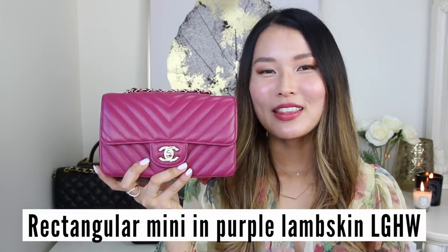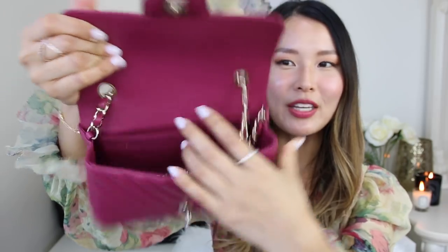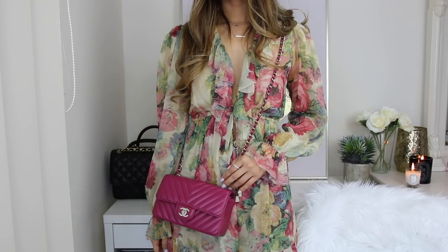My last bag is the rectangular mini in purple with champagne gold hardware — a very subtle gold, not as yellow as classic gold — in lambskin. I only purchased this last week and have used it a couple of times so far. I'm really loving it and I can wear it with a lot of different colored outfits. It's the most perfect pop of color. It has the CC turn lock, a back pocket, one large compartment, a slip pocket, and a zipper pocket. The chain length is slightly longer than on the square mini, making it more suited as a crossbody for my height, though taller people could wear it on the side.